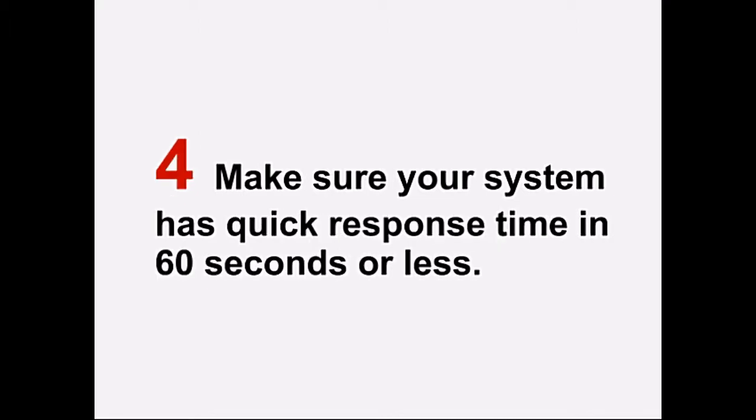Number four: make sure your system has quick response time. The standard response time to your call should be within 60 seconds or less. The quicker the response time, the sooner you get help with your emergency.